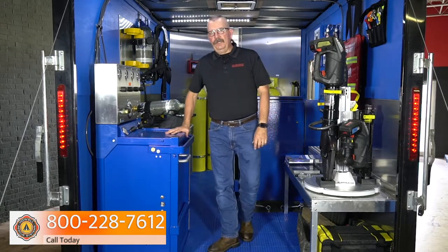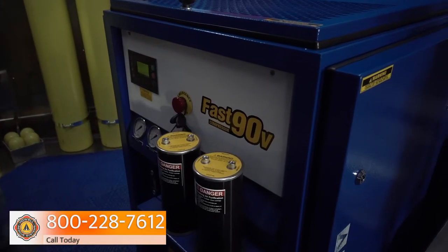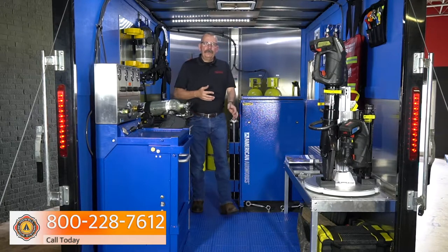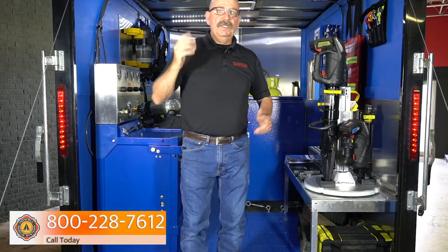I've got a couple of cylinders to fill here, so let's go ahead and fire this up. One of the really cool things about the American Airworks air compressor is just how quiet it runs. It's going to go through a heat up, and then it's going to go ahead and fire up. You'll notice that we're only operating at about 80 dBAs, so it's pretty quiet.